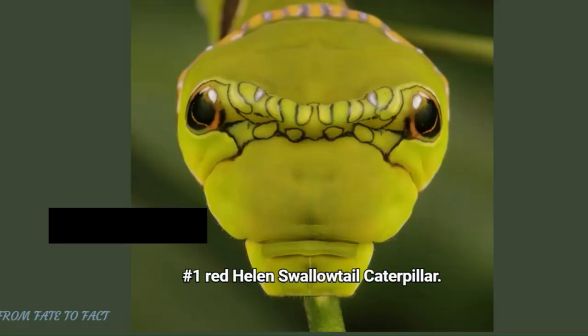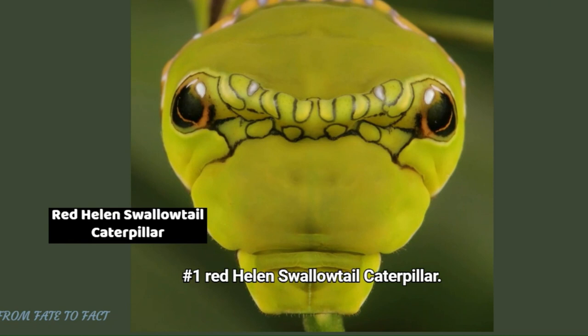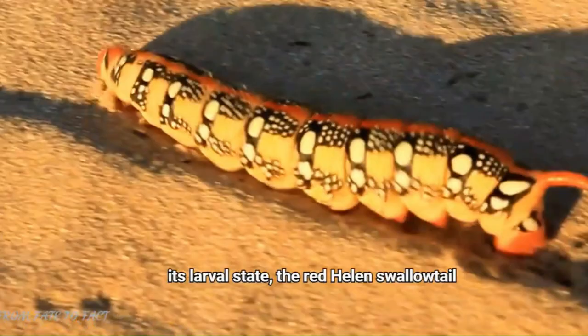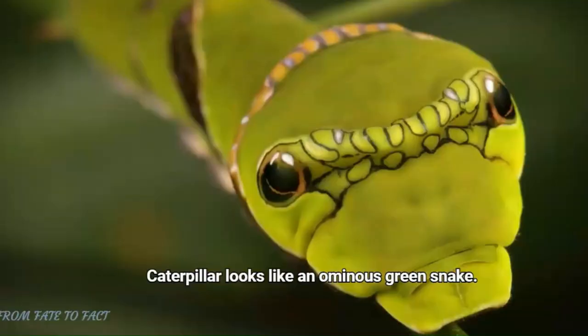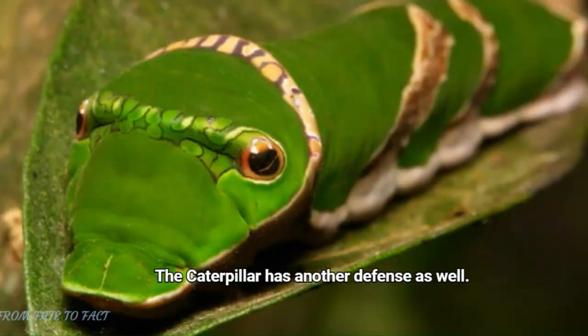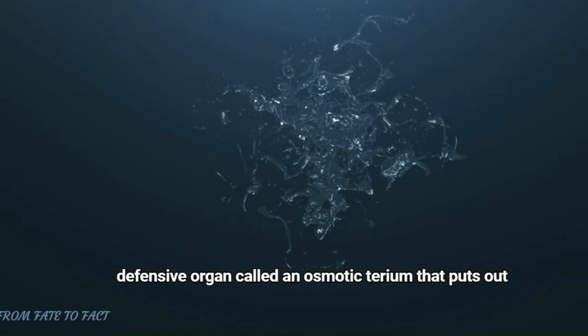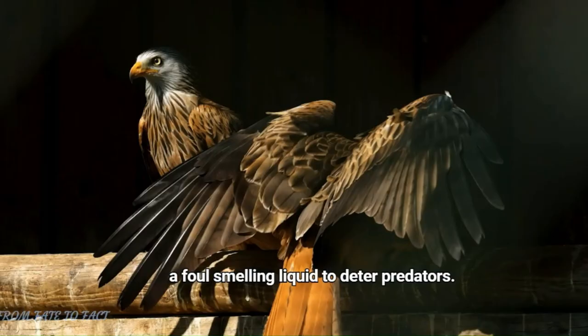Number 1: Red Helen Swallowtail Caterpillar. Found in the forests of India and Southeast Asia, in its larval state, the Red Helen Swallowtail Caterpillar looks like an ominous green snake. The caterpillar has another defense as well. When irritated, it can produce a two-pronged horn-like defensive organ called an osmeterium that puts out a foul-smelling liquid to deter predators.